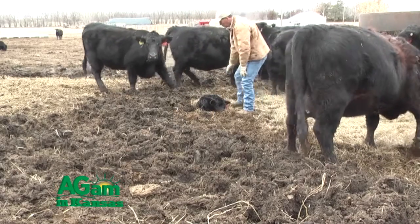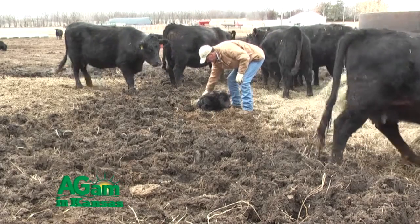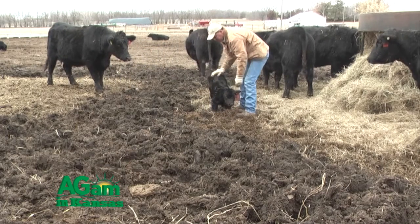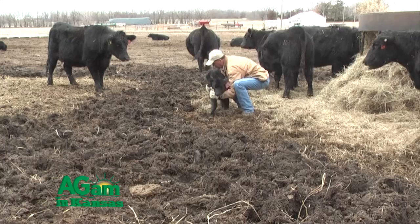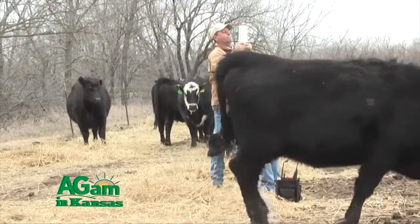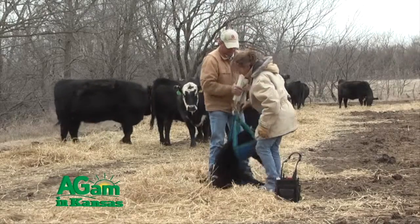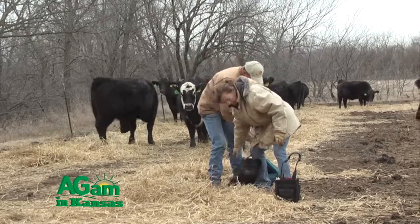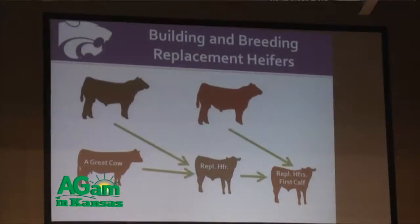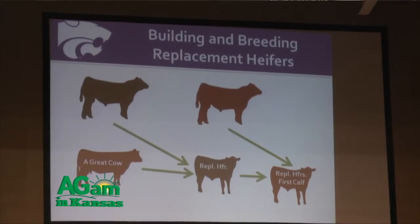You can use estrus observation, breeding on heats, or fixed-time AI, all offering a range of conception rates typically from 50 to 70 percent depending on which protocol you use. These approaches allow you to be very precise in sire selection, producing females that all calve in a relatively short period of time, which can reduce labor in the springtime.